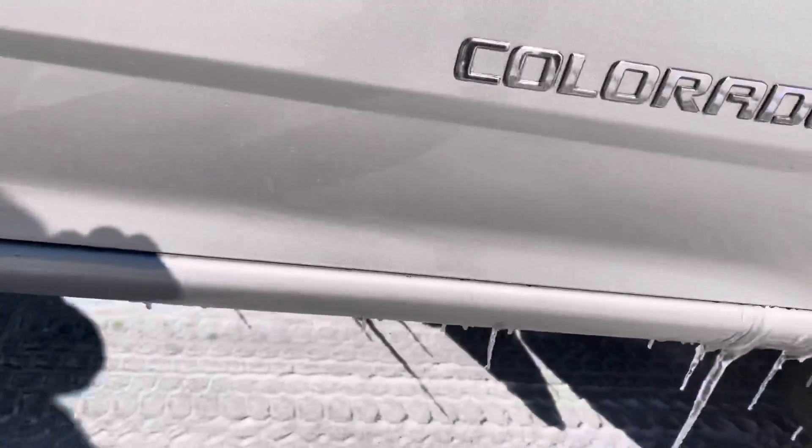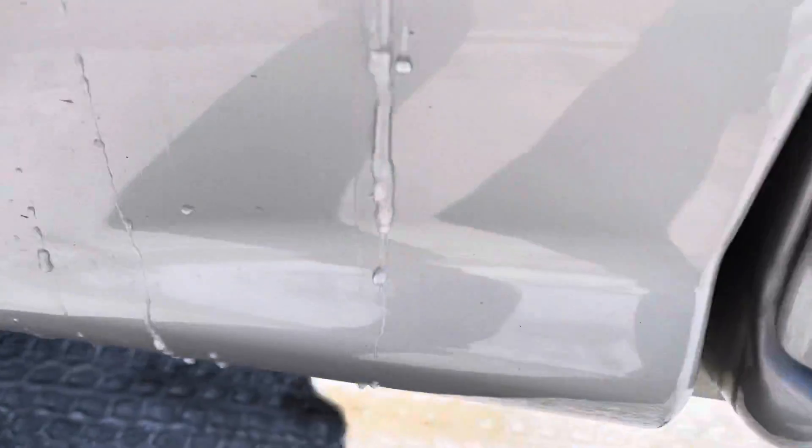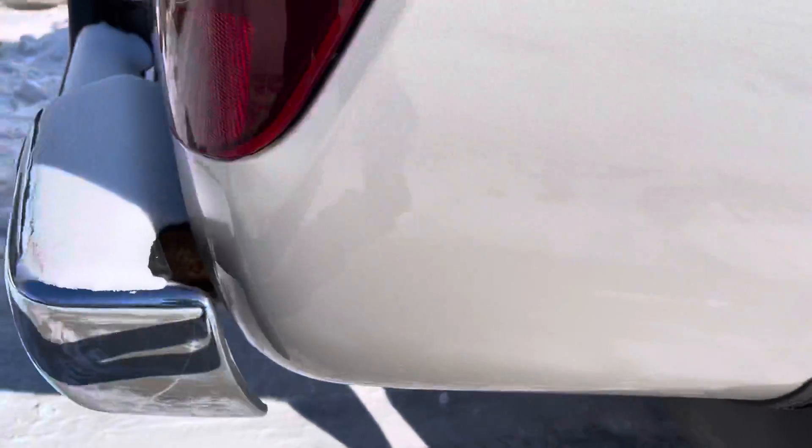No rust here on the bottom of the panels. You do have some rock chips and things like that here, and some other rock chips — it's not rust, it's just through the paint, stuff like that. There's that fender, and here's behind the fender — kind of the same thing.